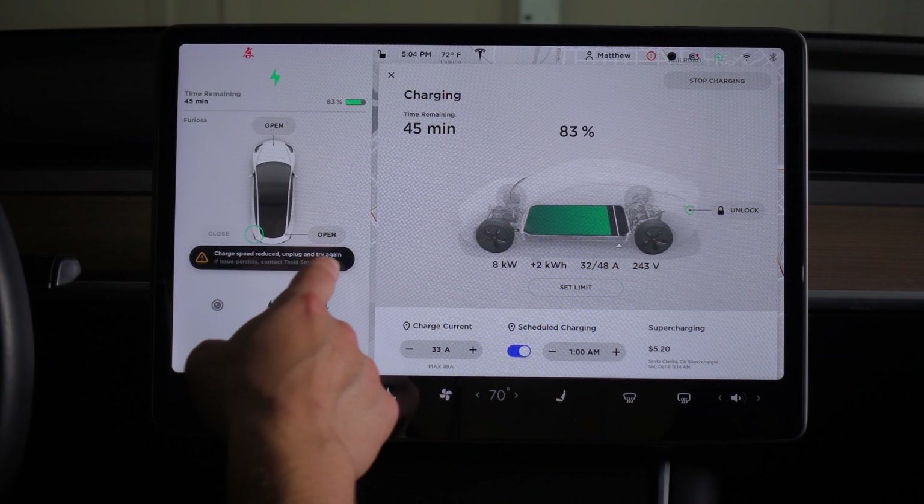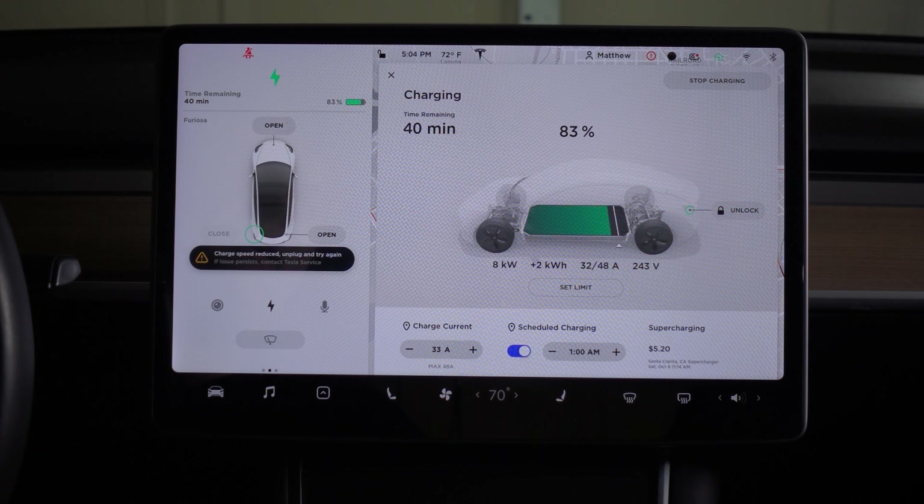We're charging at 32 amps because charge current limit is set to 32. If I bump it up to 33 or higher I get a message: charge speed reduced, unplug and try again. It does that anytime I'm set above 33 amps and it doesn't matter if you unplug and plug back in — it just does it again. If I drop back down to 32 amps the problem clears, and in either case it charges like normal. It's just limited to 32 amps the whole time.